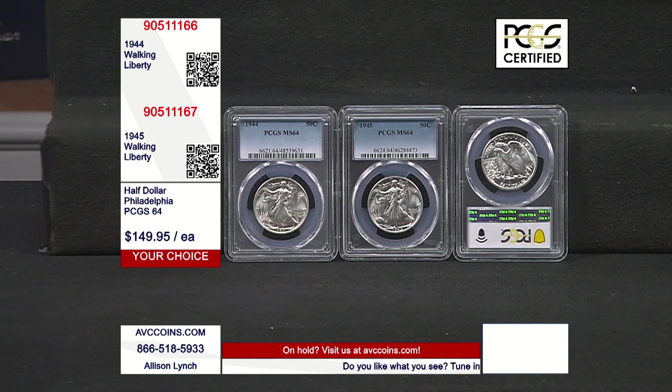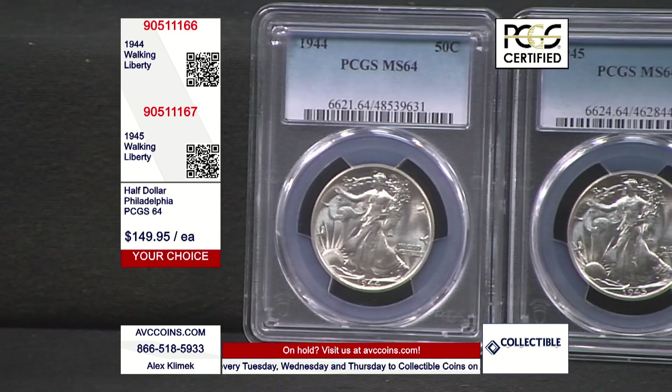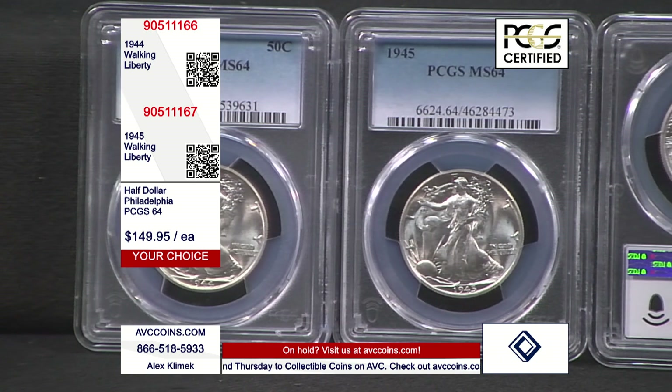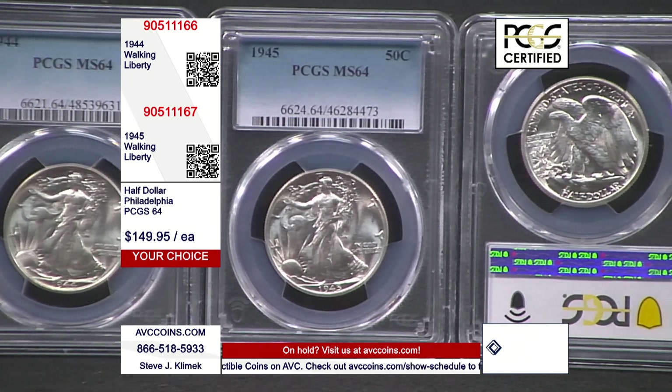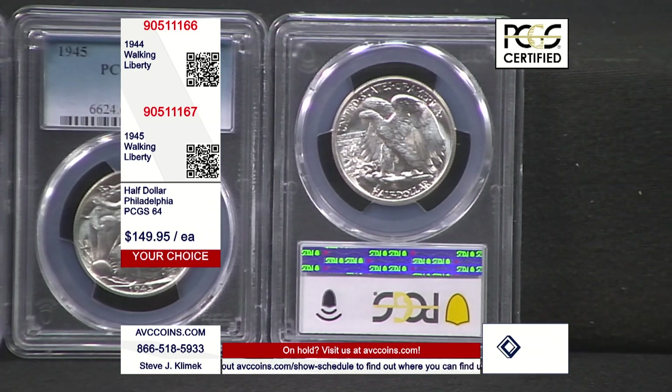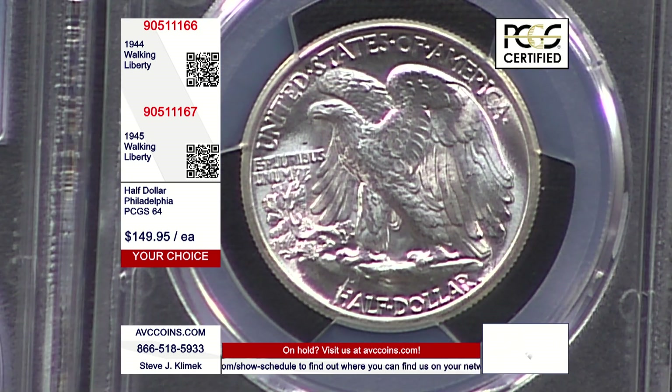Prior to grading services coming in to help us understand the numbers in the late 1980s, the only way to gauge rarity was going to shows and not seeing high-quality coins. I've been doing this now going on 40 years, so I understand a little bit of that flow. But since the services report everything, they're so easy to lean on — they tell us exactly how many coins they've seen, and in this case, how many they have not seen.